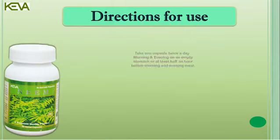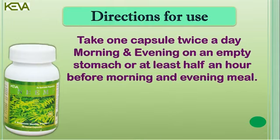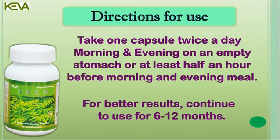Directions for use: Take one capsule twice a day, morning and evening, on an empty stomach or at least half an hour before morning and evening meal. For better results, continue to use for 6 to 12 months.